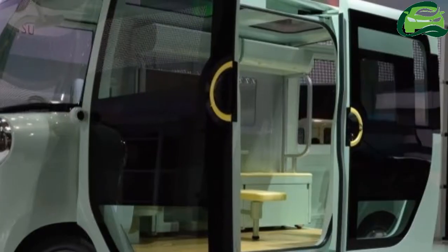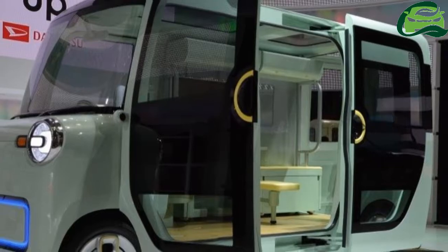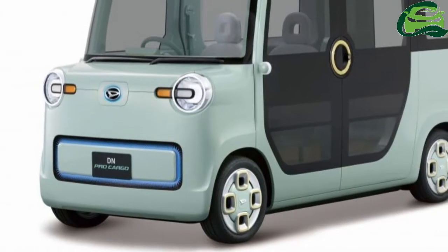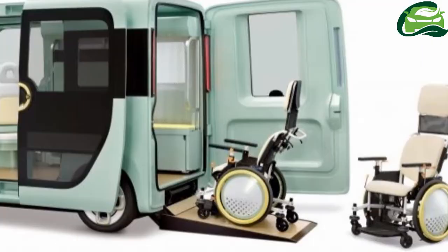Besides easy ingress and egress via the barn doors, one can also walk through this car's 1,600mm tall cabin. Like the D&Compano exhibit, the Pro Cargo is also being shown with an old-timer.